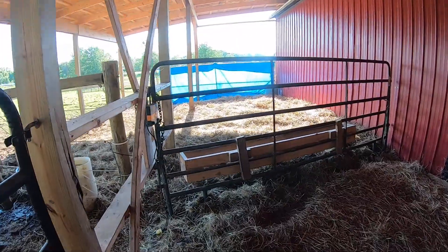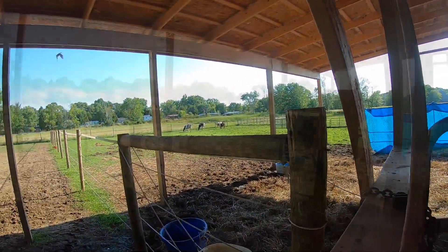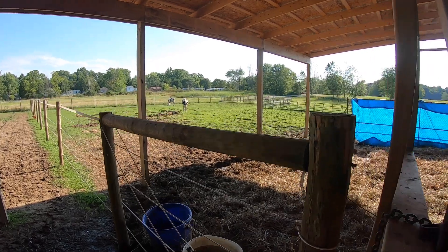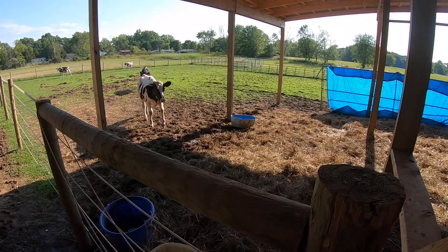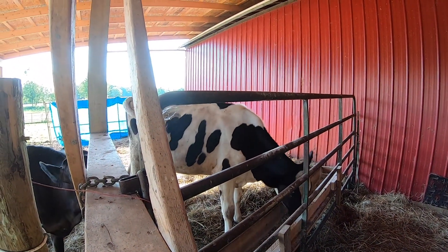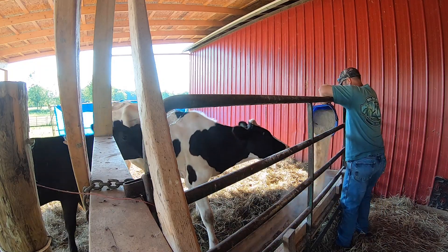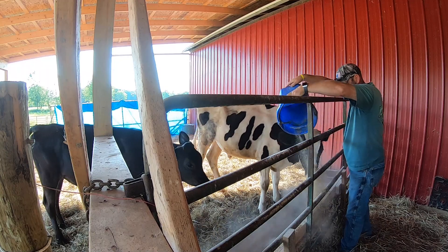As soon as them cows see me over here, they're going to come running. Yeah, they're all coming in.